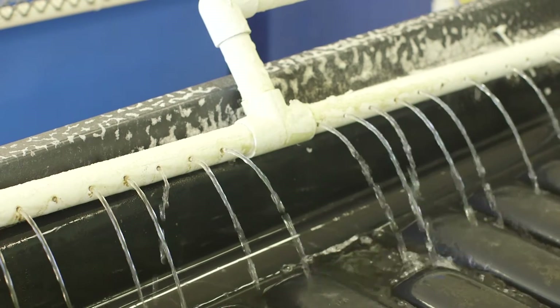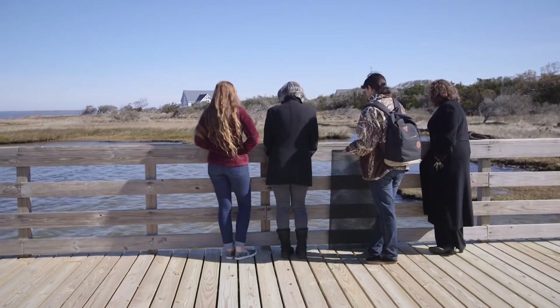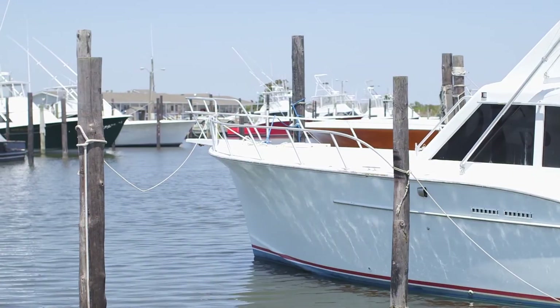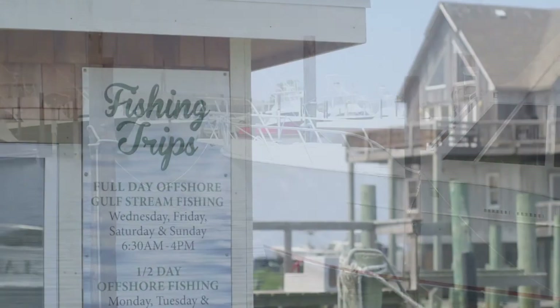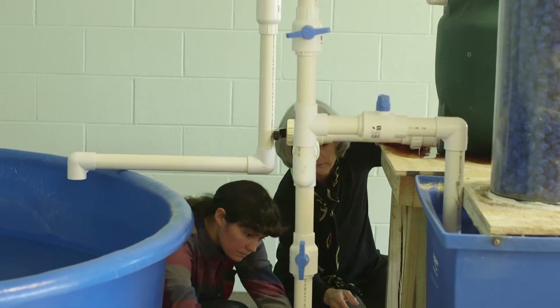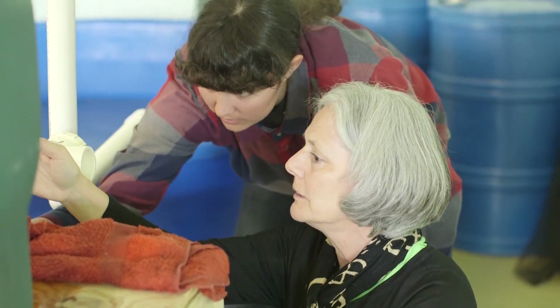Looking at endangered species — how are we impacting them? I think it's to teach kids about the importance of keeping our estuary clean. A lot of kids' parents are commercial fishermen or they fish in the summer, and I think sometimes people don't realize how important that is. Every other school they get to go to school for a basic day of class. I know at some point in time of my day I'm going to come in here and check on something that means a lot to me.